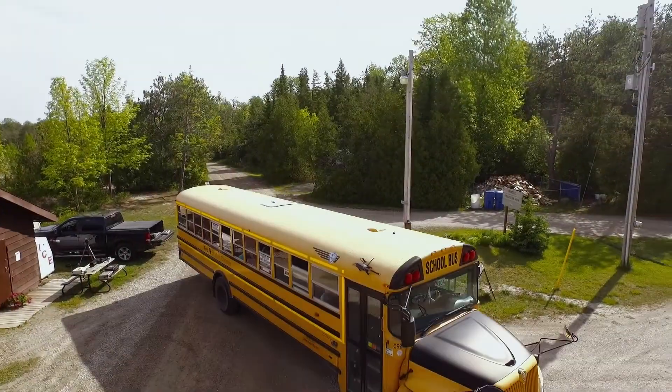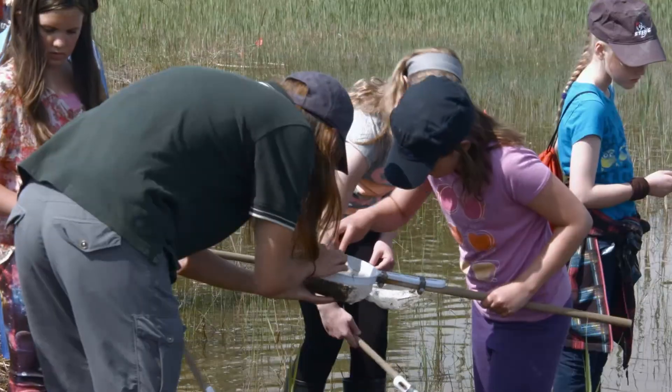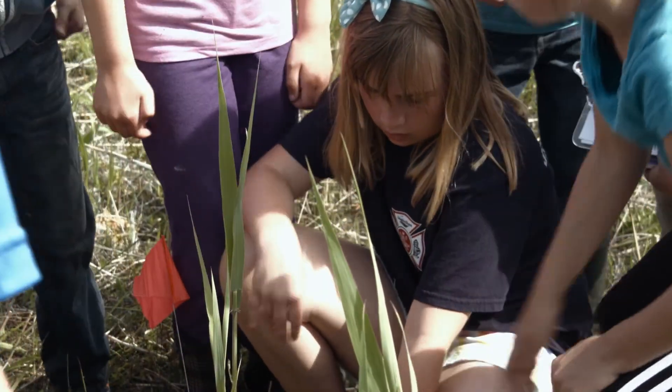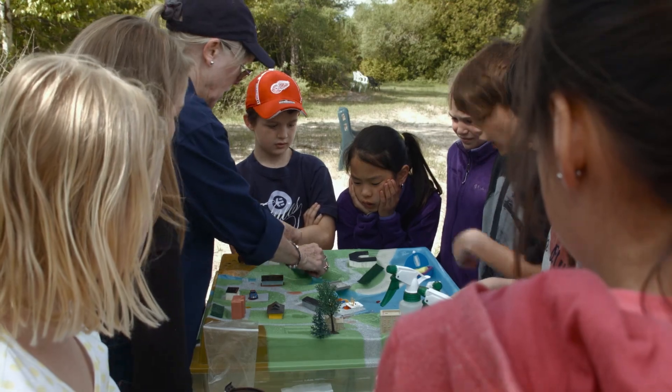A big chunk of it is around education, so we have a group of school kids here today who are learning about species, animals, reptiles, and critters they can find in the water, as well as learning about the importance of wetlands and the role they play in our habitats and in our environment.